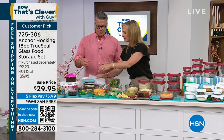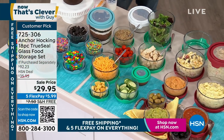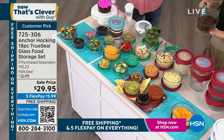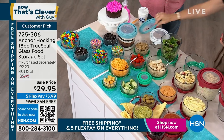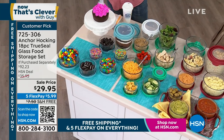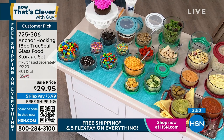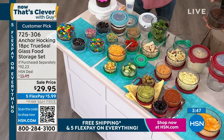I use mine mainly for cold items when storing, but I also bake in them. I'll put four or five meatballs, some sauce, and put it in the oven with a little foil on top. I made baked ziti in them this week — put it in my four-cup, put the lid on, and took it to my mom. You can bake in these up to 425 degrees. Most glassware does not go up that high, which makes it very special.